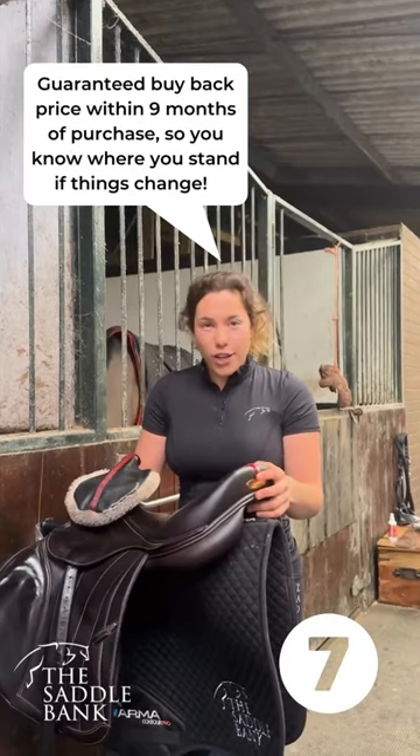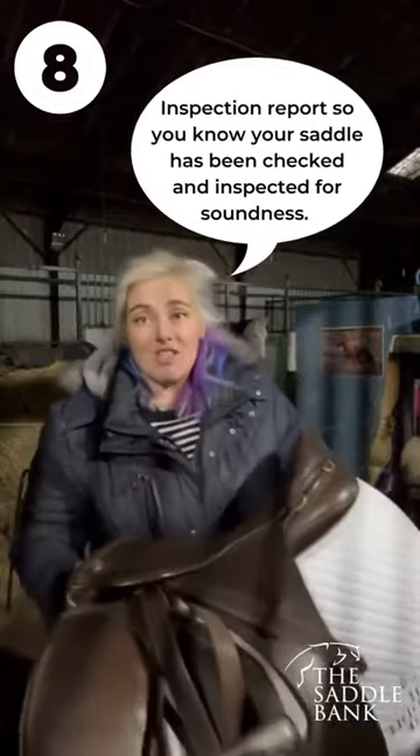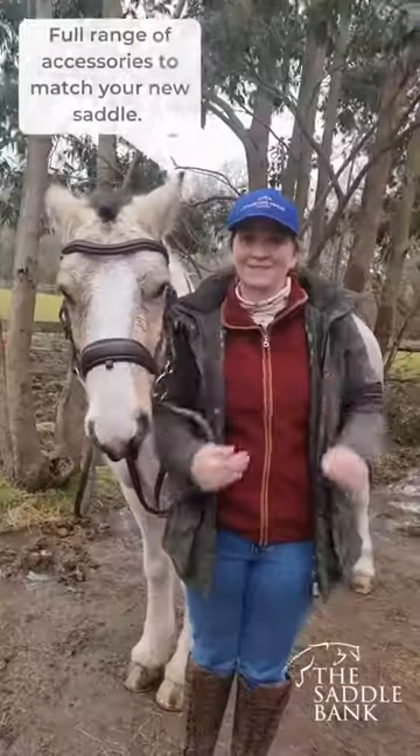Number seven: guaranteed buyback price within nine months of purchase, so you know where you stand if things change. Number eight: an inspection report so you know that your saddle has been checked and inspected for soundness.